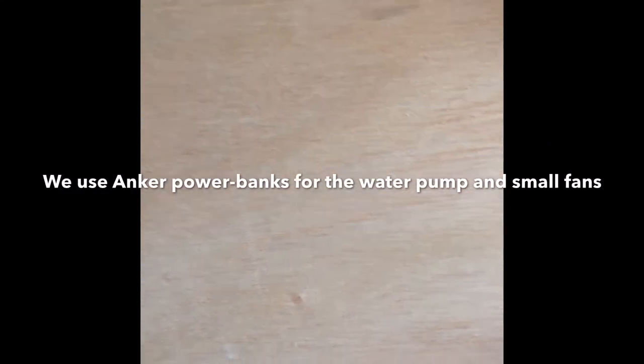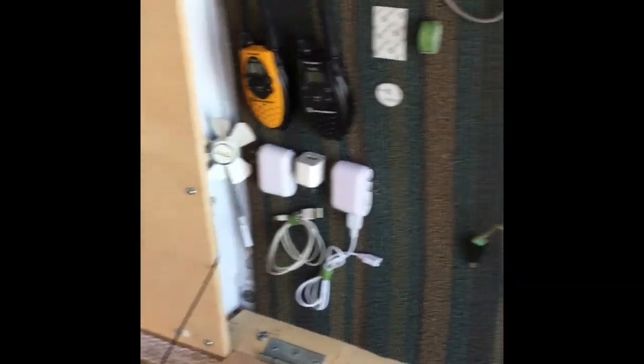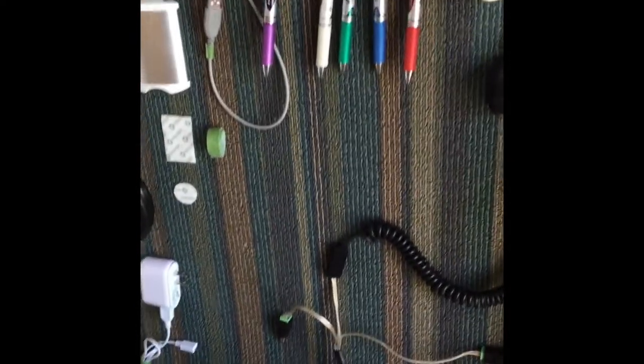This is the battery charging bank where we keep all the rechargeable batteries that we need to recharge off the alternator. Anytime one of the smaller portable battery banks runs out of power, we usually have a charging one waiting there.